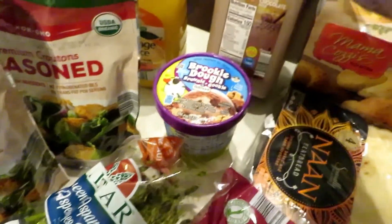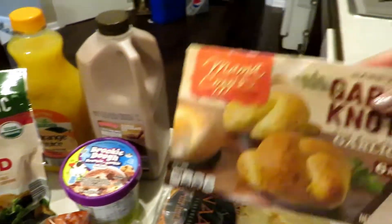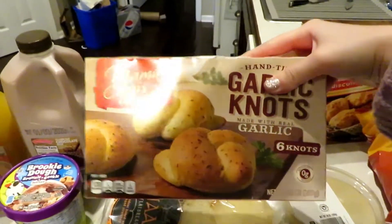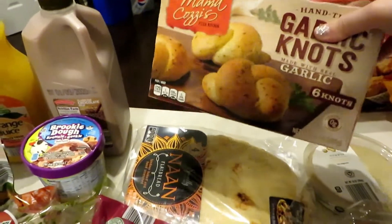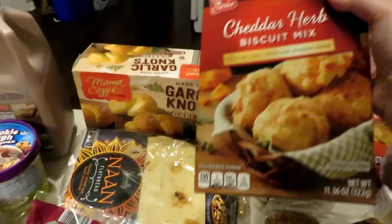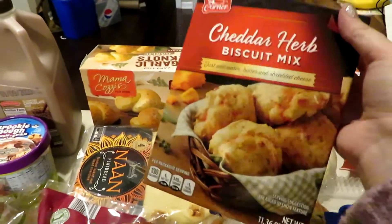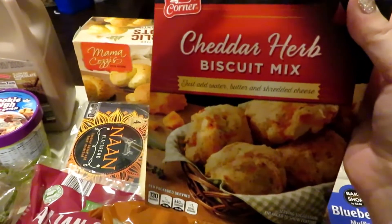The pulp free orange juice is actually what I came for — it tastes a lot like Simply Orange but a lot cheaper. Chocolate milk was an impulse buy, it just looked good. I also grabbed garlic knots — we eat these a lot and they're fairly point friendly on weight watchers for a dinner roll, not bad.